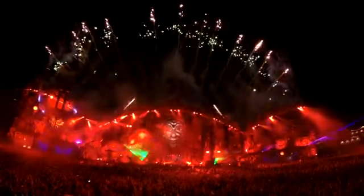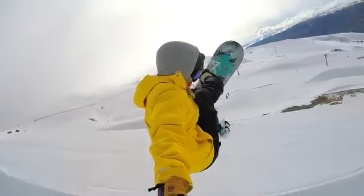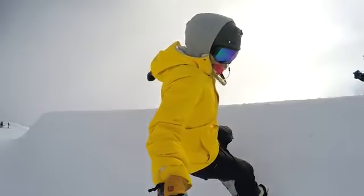We're talking massive reality. HERO4 Black also delivers 1080p at an unbelievable 120 frames per second for liquid smooth slow motion and full HD.